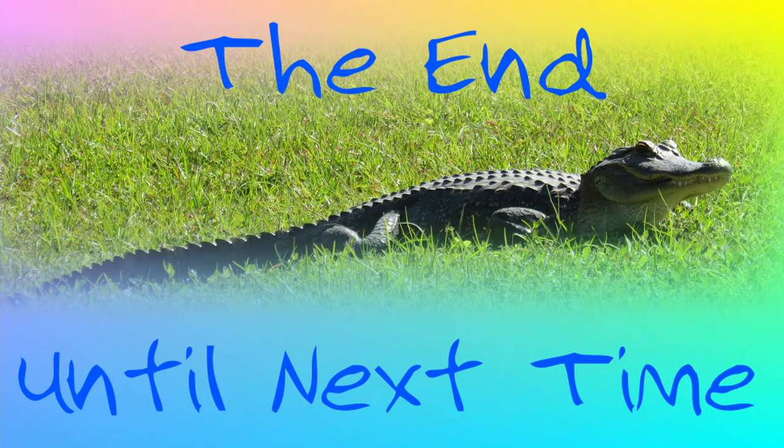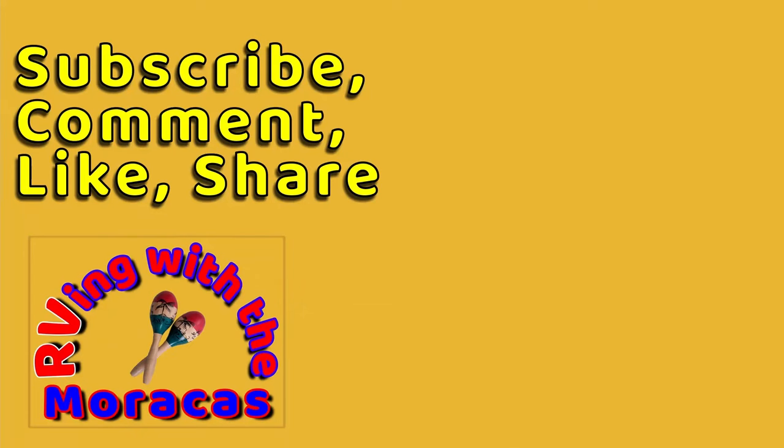That's it for this video. Please join us in our next video as we explore Jacksonville Beach. Thanks for watching, and be sure to like the video and subscribe if you're new to our channel. Feel free to leave us a comment and tell us what you think — we'll be happy to respond.